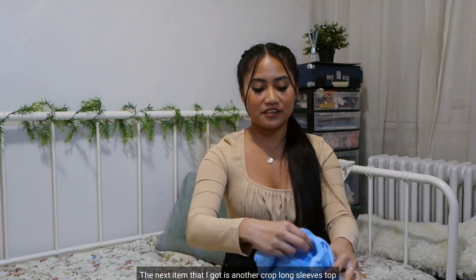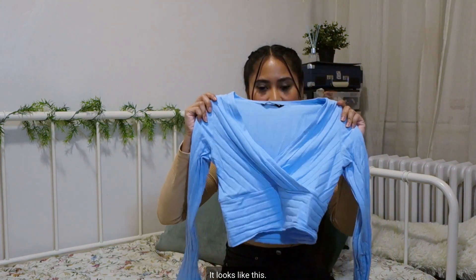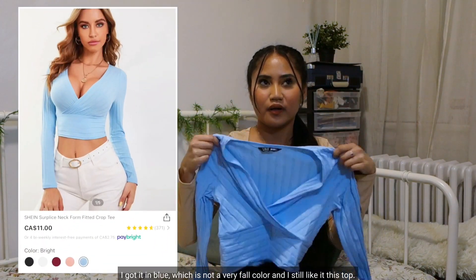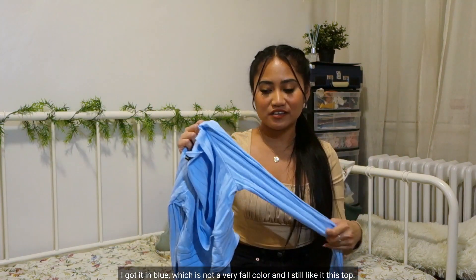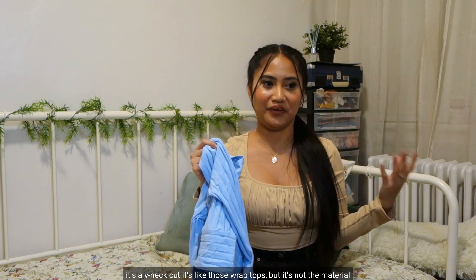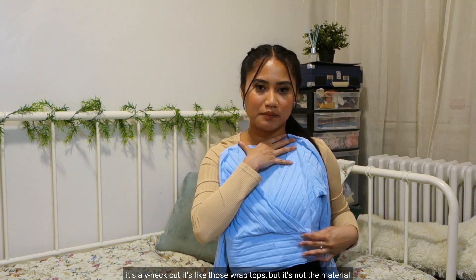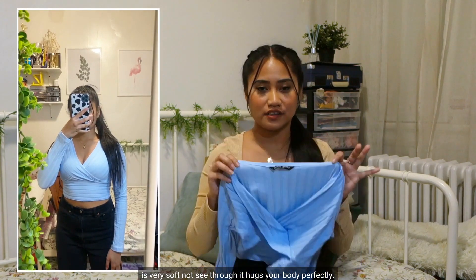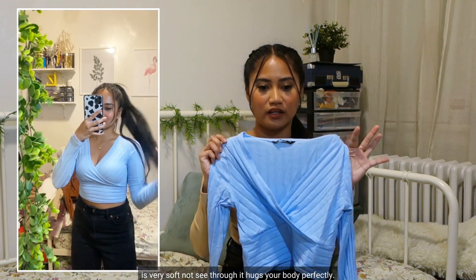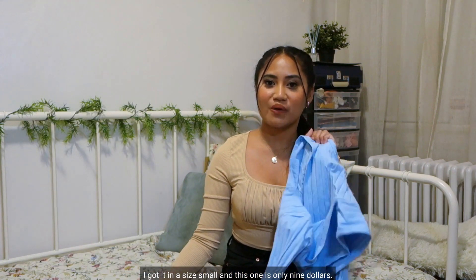The next item is another cropped long sleeve top. I got it in blue, which is not a very fall color, but I still like it. The fit is so nice — I highly recommend it. It's a beanie cut, like a wrap top but it's not. The material is very soft, not see-through, and it hugs your body perfectly. I got it in a size small and it's only $9.